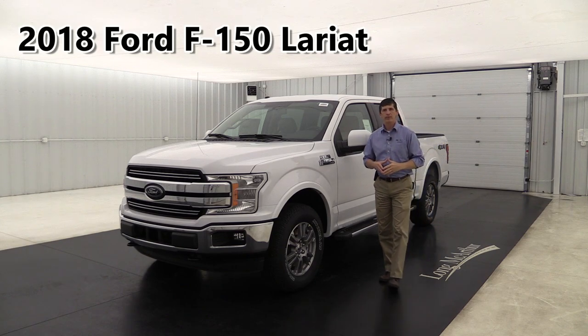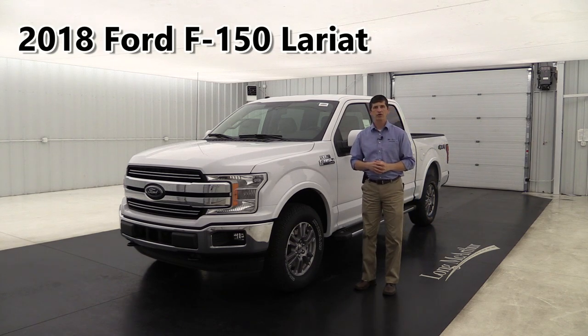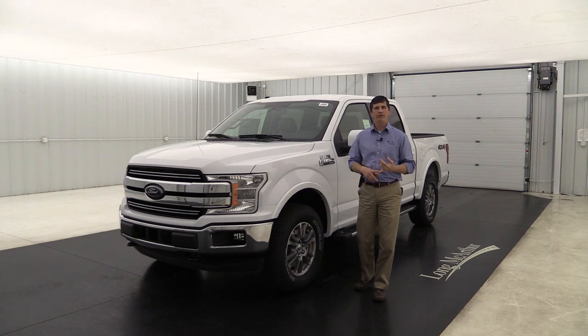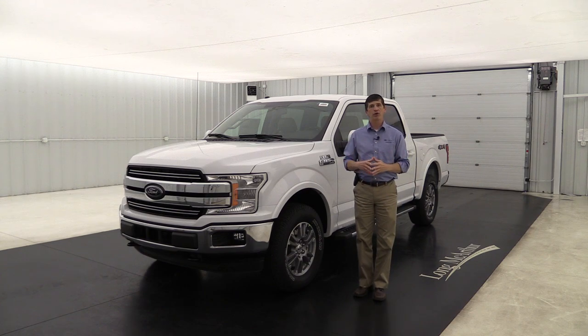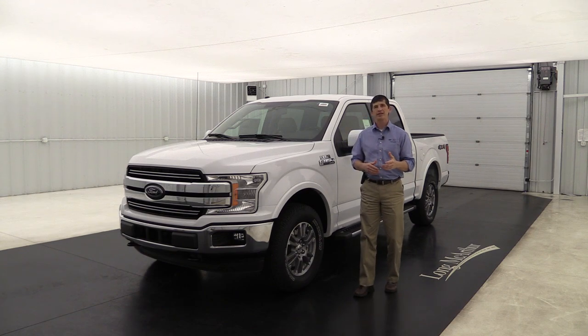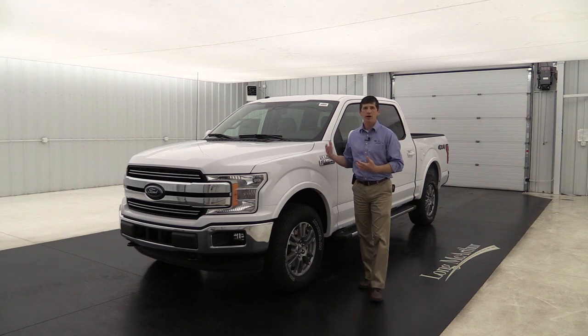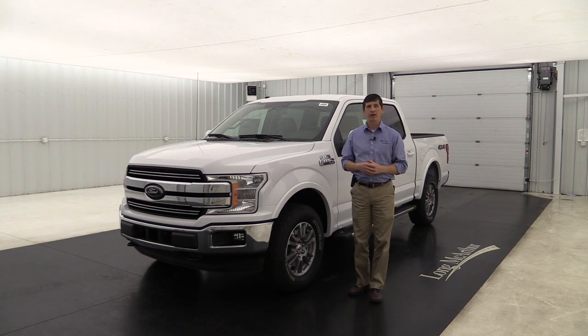2018 Ford F-150 Lariat. Hi, I'm Tim Bartz, Internet Sales Manager at Long MacArthur Ford in Salina, Kansas. We live right in the middle of a farming community here, so we sell a lot of trucks — F-150s as well as Super Duties. In fact, we are the number one Super Duty dealer in the state of Kansas. We love our trucks, and so we thought this would be a great video to go over all the standard and optional equipment on the 2018 Ford F-150 Lariat trim.